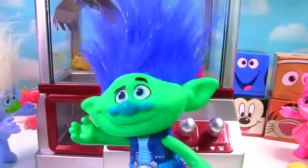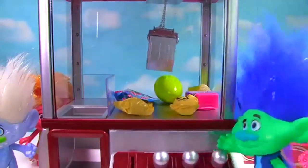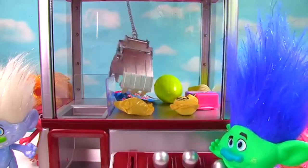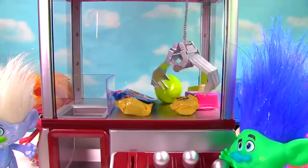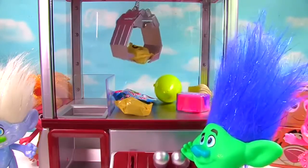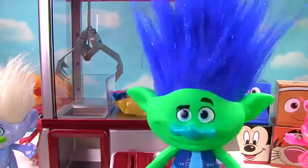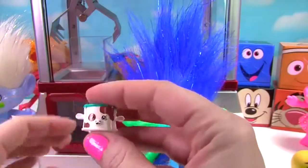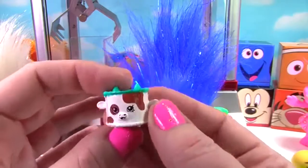I believe it's finally my turn — let's see what I get! Easy peasy lemon squeezy! Let's see what I got, Branch. Feels like something hard. Whoa, it's Fun Drum — a Shopkin! This is pretty cool. Check it out. And I really like that Batman Cubies.